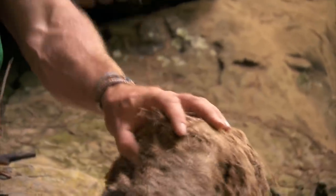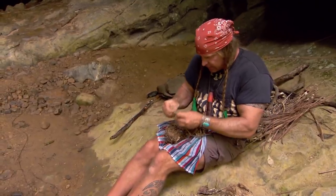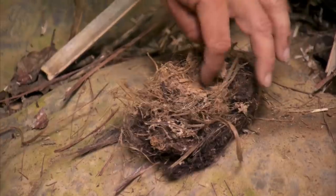This tinder bundle is made from a little bit of elephant dung, fishtail palm, and a little bit of vine. It's a jungle soup.